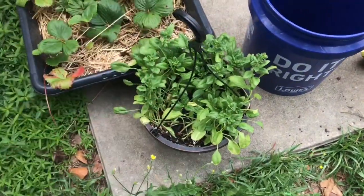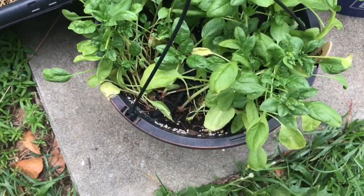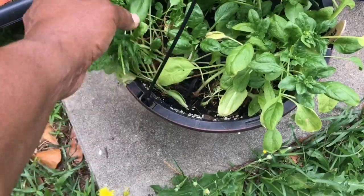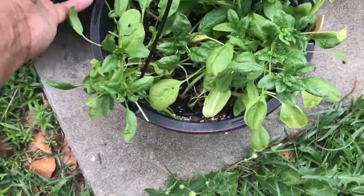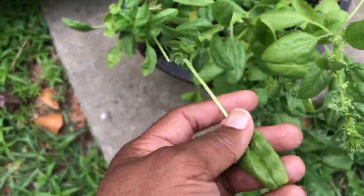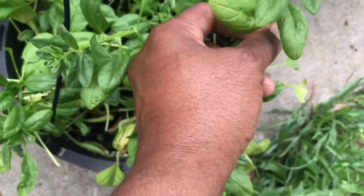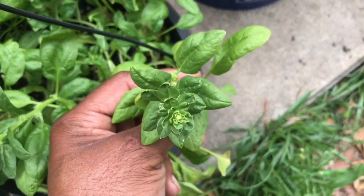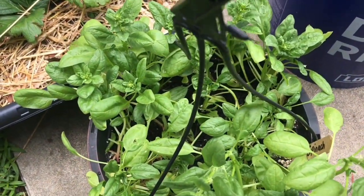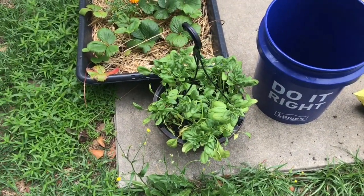My spinach is regrowing. I ate all of the spinach off of here — every morning I would come outside, they were on my front porch, and I'd grab a handful and just eat them. These are regrowing and they look like they're seeding out, so I'm going to let them do that. I'll have more seeds and won't have to keep buying seeds. If you can let things seed out, do that — that's another way of saving money while you're gardening.